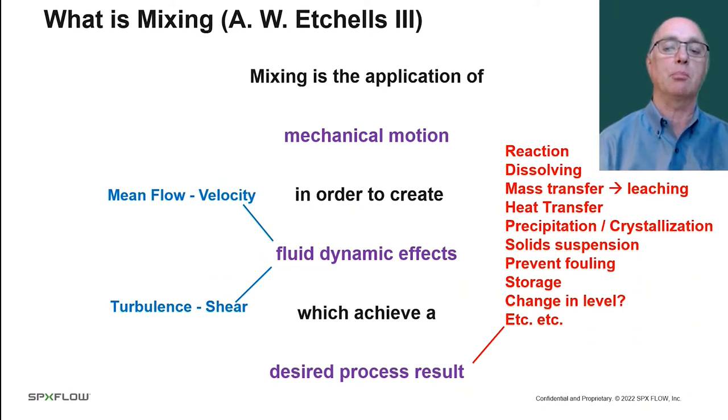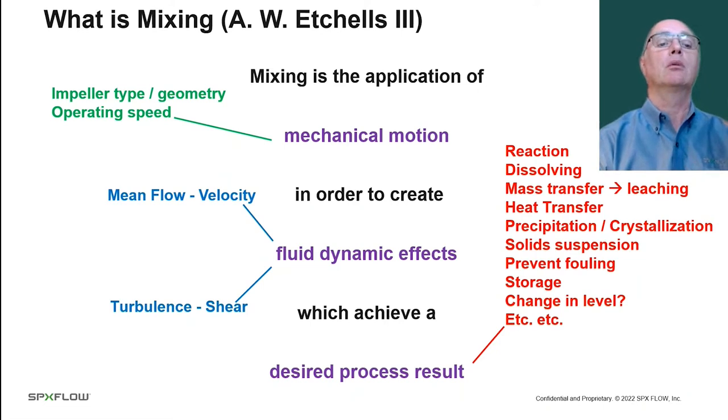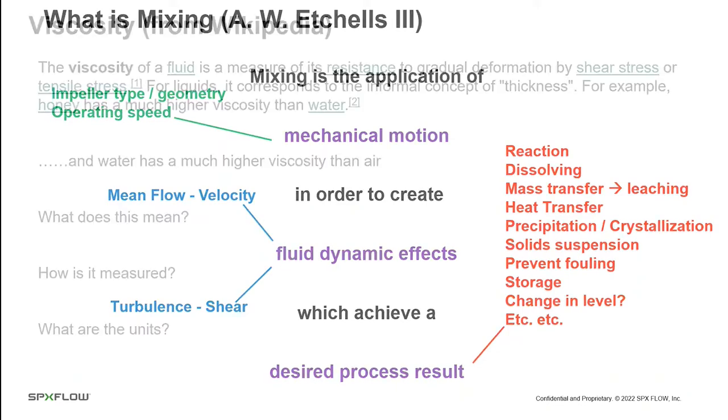We have to decide what mixing phenomenon drives the process result. It could be mean flow, where we think about the mixer as a pump and the velocity of the fluid as it moves around the vessel. The second is turbulence and shear, where we create stresses to break up a second phase — oil and water, de-agglomerating solids, or dispersing gas. Having discussed the process, we can select the impeller type, geometry, and operating speed, coming up with an impeller design, speed, power input, and torque on the shaft.